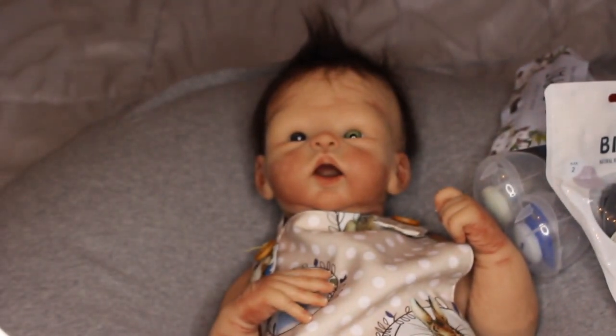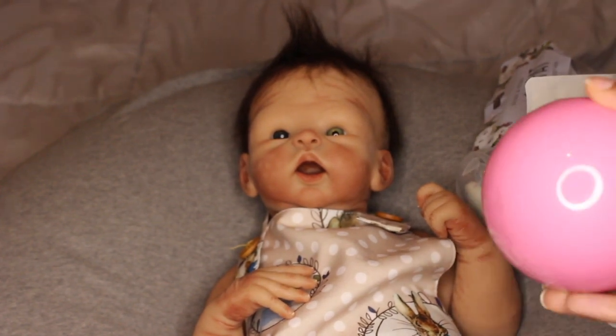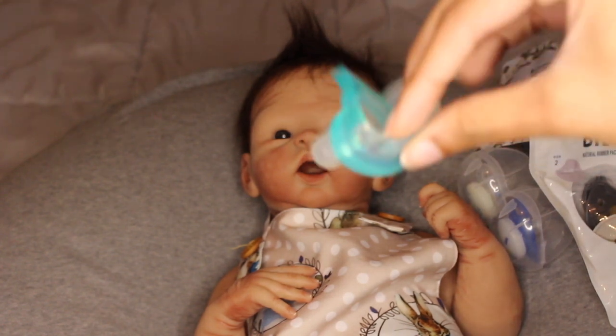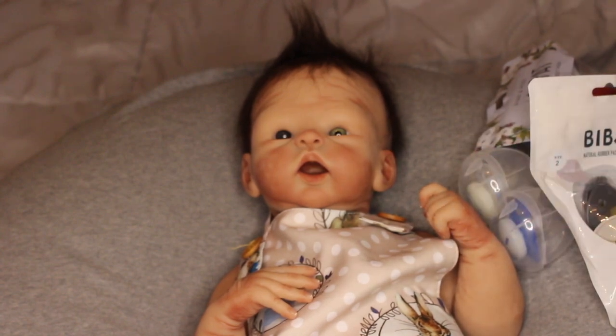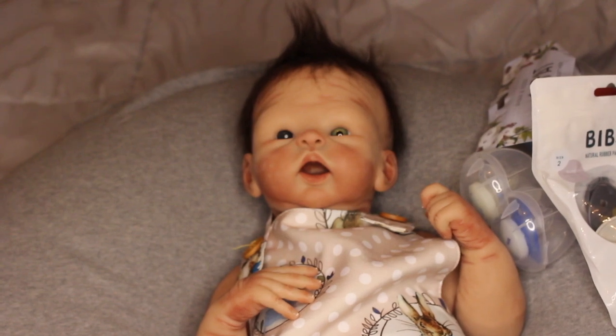We have this Tommee Tippee one — it has a bigger nipple because it came in a pack of two for a toddler. Then we have the pacifiers he came to me with: we'll do the Jollipop one, a MAM one, regular Avon Soothe, and the Mickey Mouse one just for fun. So those are all the pacifiers we're going to try on today.